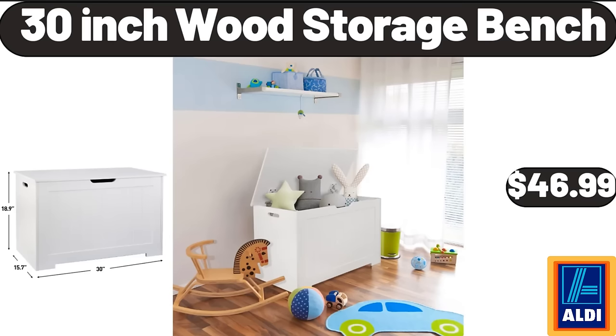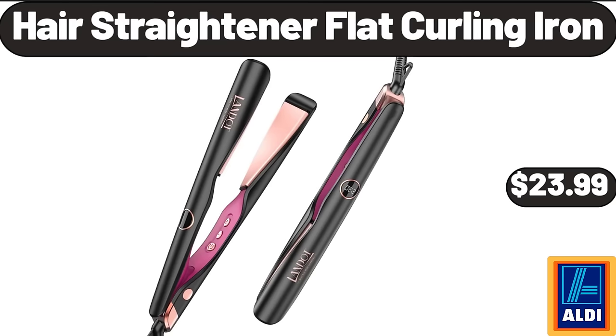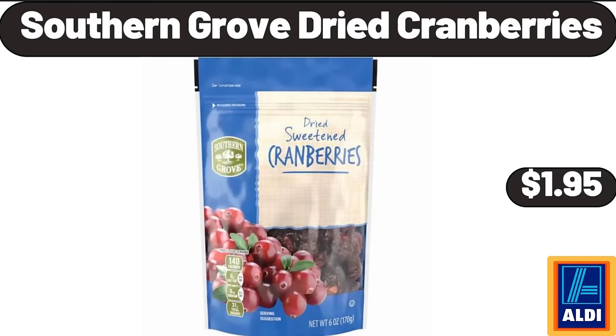30-inch wood storage bench $46.99. Silicone faucet mat for kitchen $8.99. Hair straightener flat curling iron $23.99. Southern Grove dried cranberries $1.95.